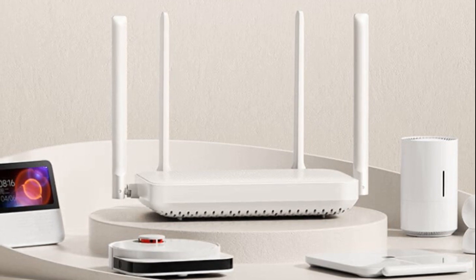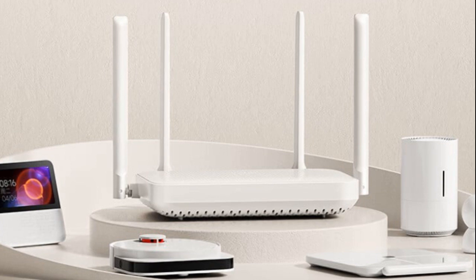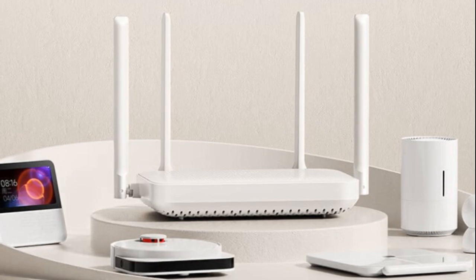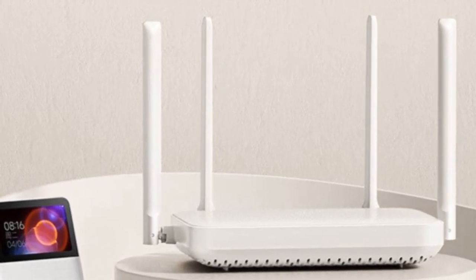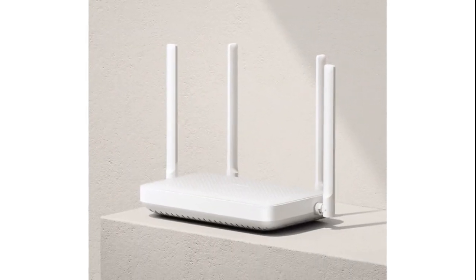The AX1500 router boasts OFDMA technology, enabling simultaneous data transmission for multiple devices, ensuring smooth internet access for households with multiple users.